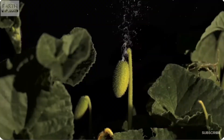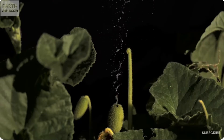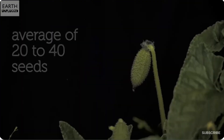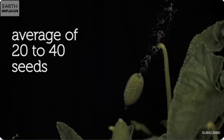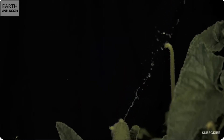Next, we have the exploding cucumber, also known as Ecballium elaterium. This plant takes seed dispersal to a whole new level. When its fruits are ripe, they literally explode, shooting seeds out at speeds of up to 60 miles per hour. Imagine walking by one of these and getting hit by a flying seed.